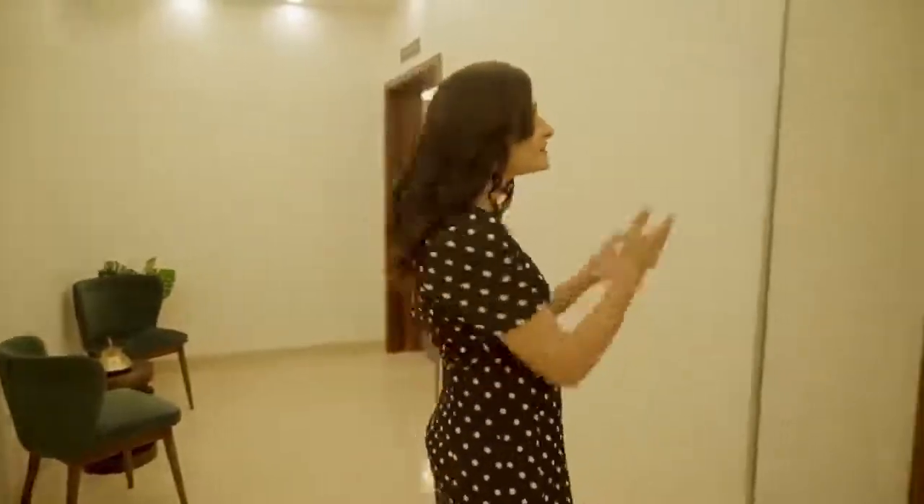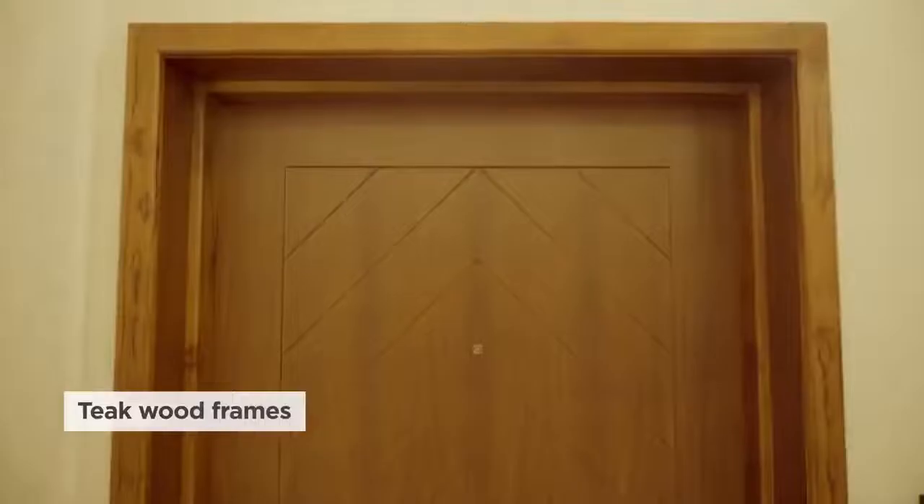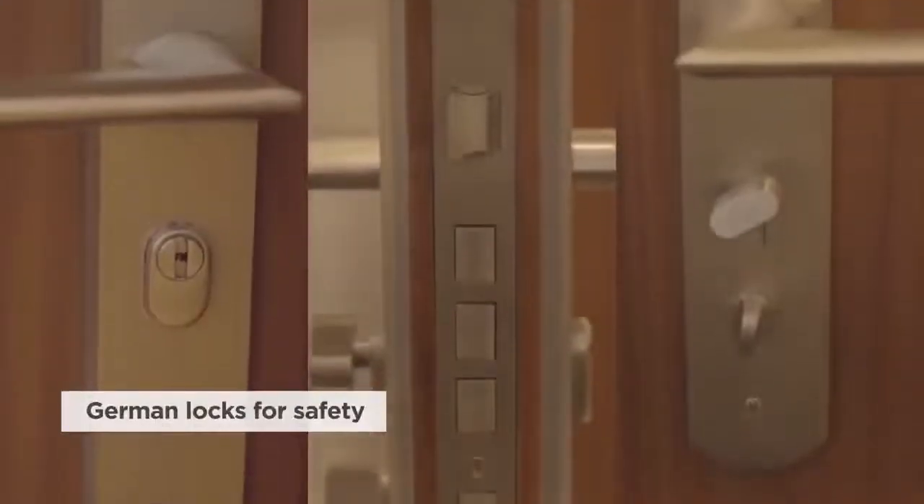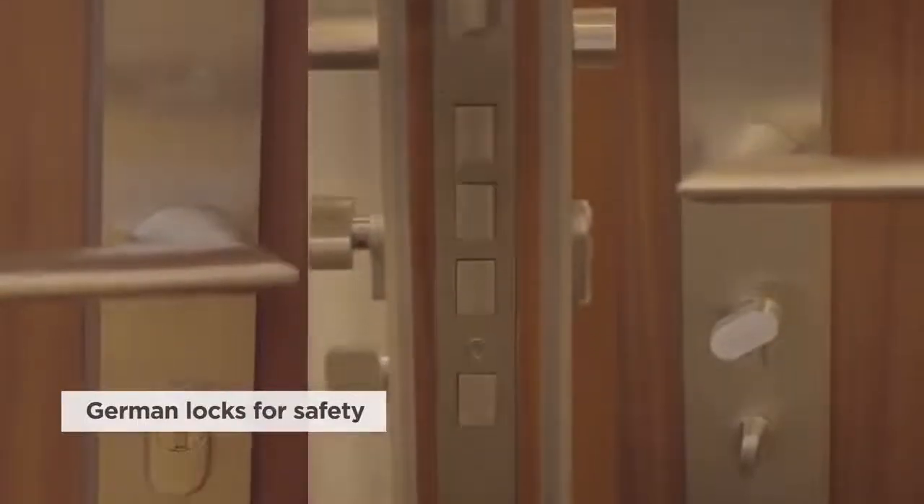As we enter, high quality and beautiful designs are evident right at the front door. Large teakwood frames and doors with a herringbone design welcome your guests to a world of luxury. Heavy-duty German locks keep your family safe for decades. Come on in.